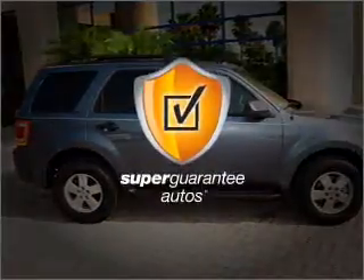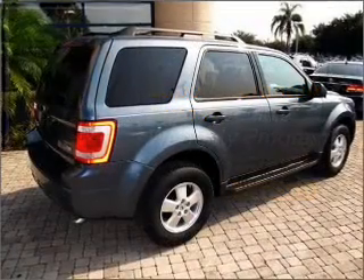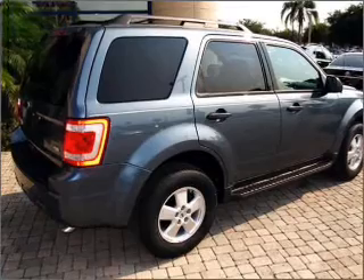This vehicle qualifies for our free Super Guarantee Autos Vehicle Warranty Program — buy a vehicle and get a free warranty from us, only at EveryCarListed.com. Stand out from the crowd with premium wheels, and you will appreciate the safety feature of anti-lock brakes.